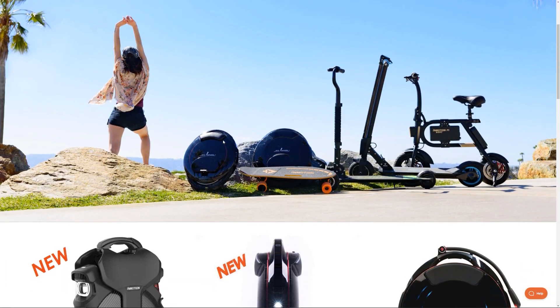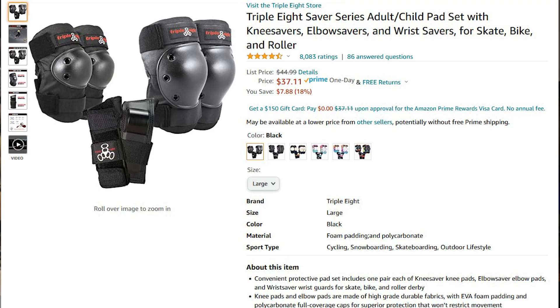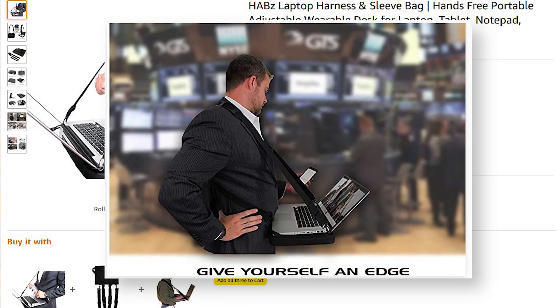It would truly be a secure mobile work from anywhere solution. So I dug in a little deeper. First, I would need, of course, a unicycle, a helmet, some pads, one of these weird neck desk things, and my laptop.